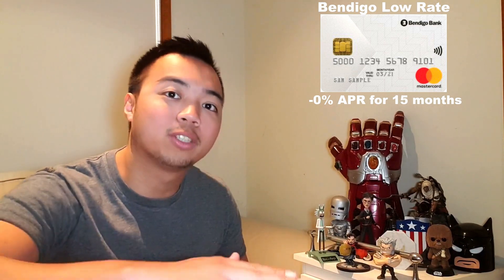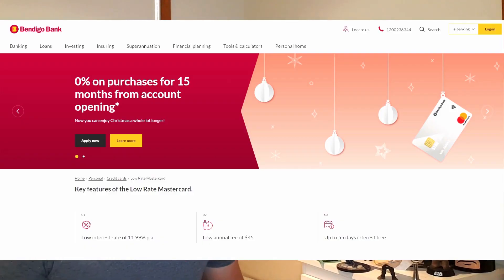Number two, we have the Bendigo Low Rate MasterCard. This card offers 0% in purchase interest rates for 15 months. So if you get approved by, let's say, January 2020, you are still covered into the first quarter of 2021. This promo also offers 0% on balance transfers for the next six months, just in case you have a little bit of debt to consolidate into one credit card.